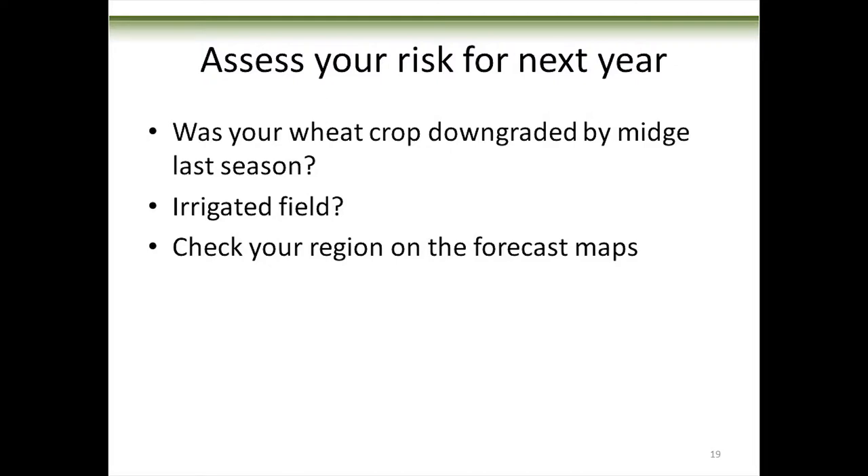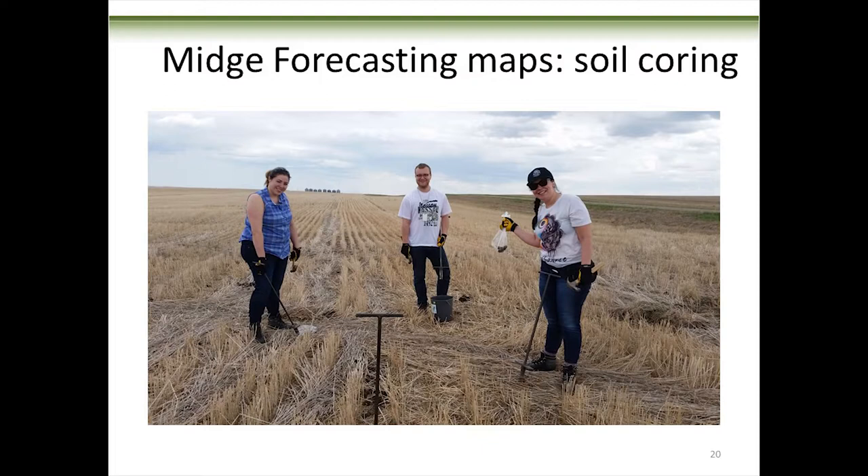You want to assess your risk for next year based on a few key principles. Did your wheat get downgraded at the elevator last year? If so, you've probably got midge in the ground. Is your field irrigated? If you're irrigating in the spring, you're also irrigating your wheat midge, and you can have pockets where irrigation keeps the wheat midge population high while surrounding non-irrigated fields don't have any. You can also check your region on the forecast maps — a service put together by the province and Agriculture Canada, posted in December.